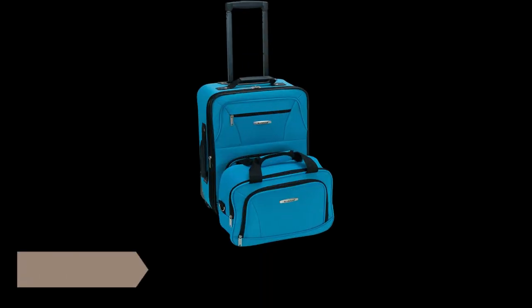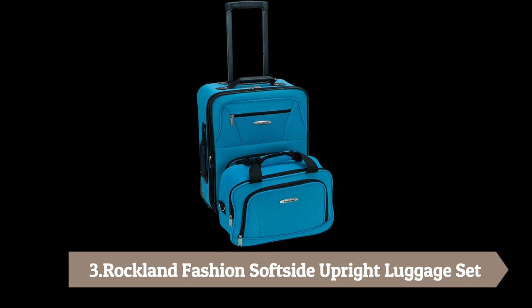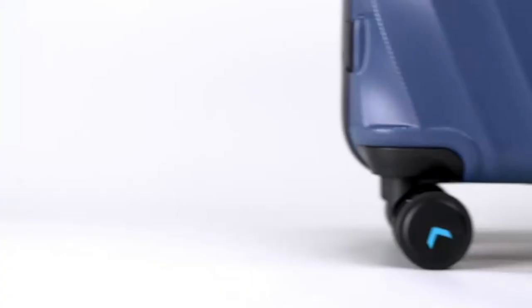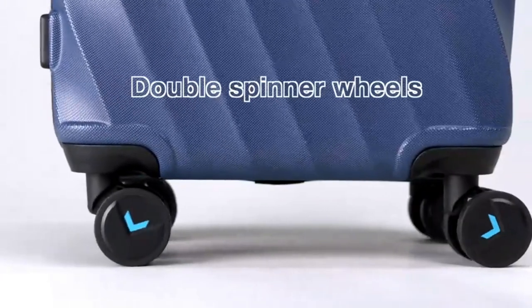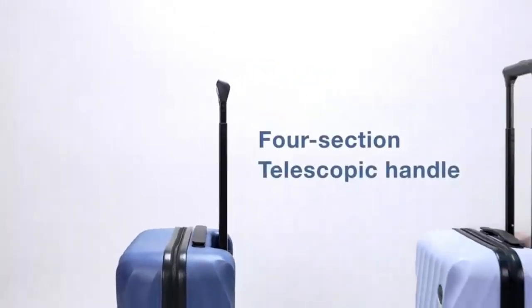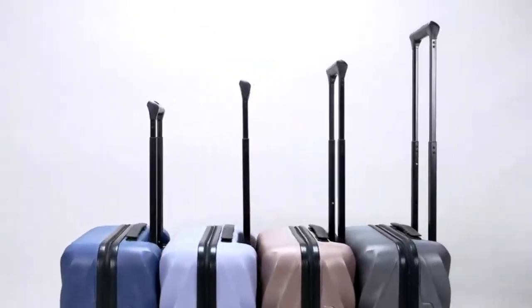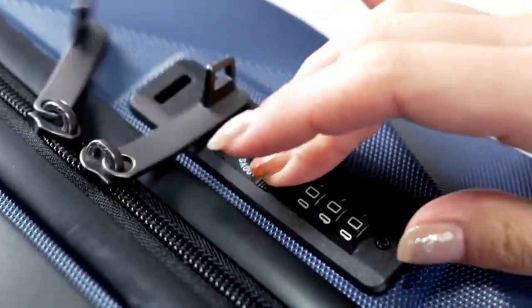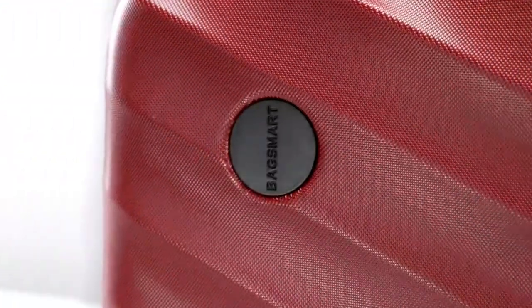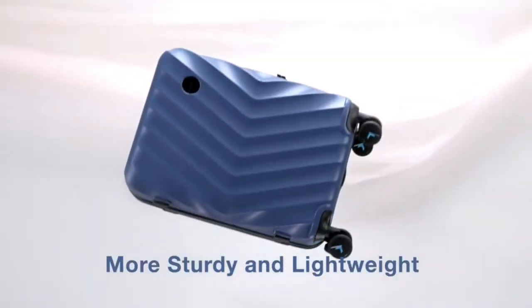Number 3: Rockland Fashion Soft Side Upright Luggage Set. This beautiful deluxe two-piece expandable luggage set is manufactured with a patented heavy-duty EVA-molded high-count fabric, and the very best heavy-duty polyester and peck backing.